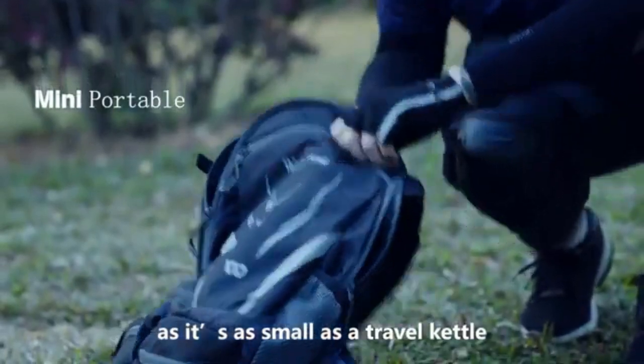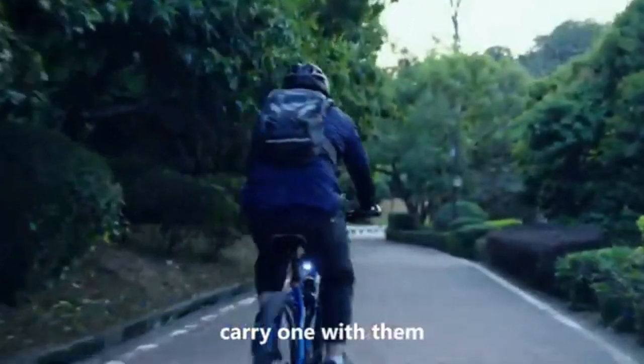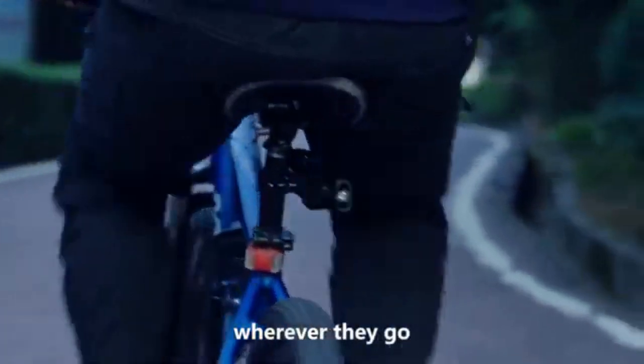The pump is so portable and easy to use, as it's as small as a travel kettle. I would recommend that every rider carry one with them, wherever they go.